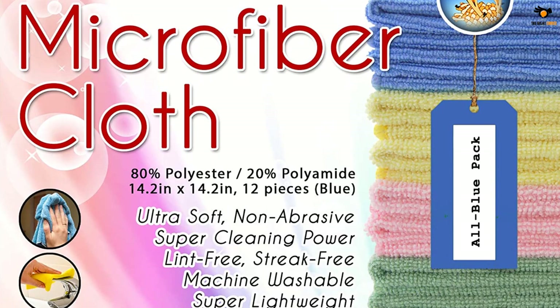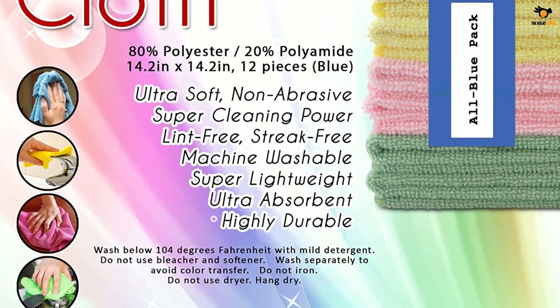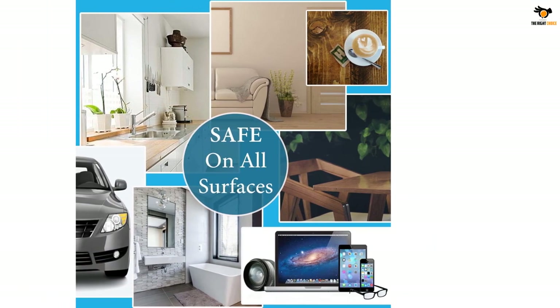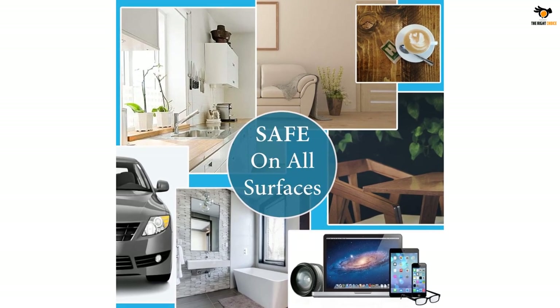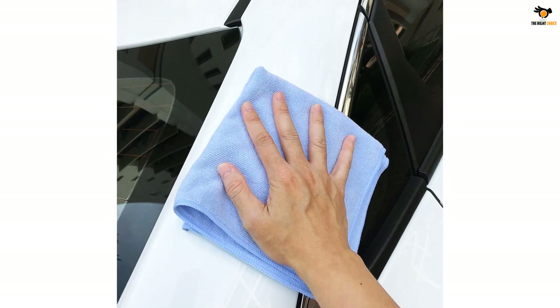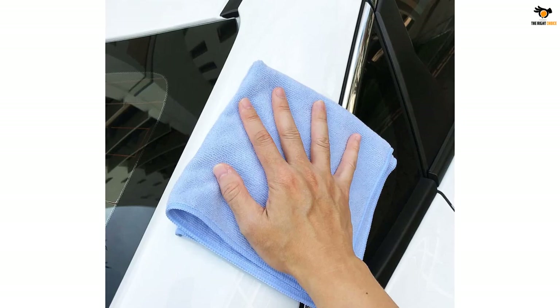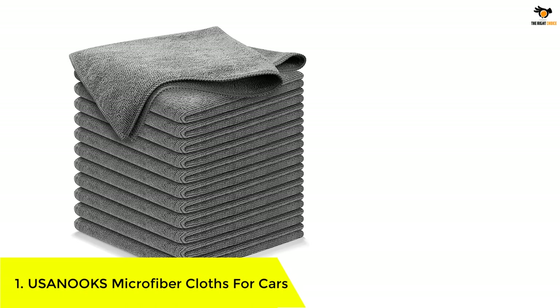The GSM rating for the Vibro Wipe Microfiber Cleaning Cloth Set is 300, which is solid for the price. Each cloth is made with a strong interlocked anti-fray stitching method so the cloth won't become rougher over time. You can reuse the Vibro Wipe cloths about 300 times without any noticeable change in softness or quality. You can also opt for various size options such as 12 by 12 inches, 13 by 13 inches, or 16 by 16 inches.